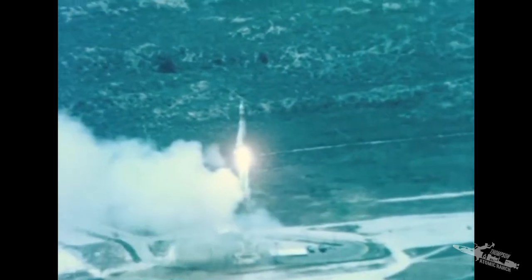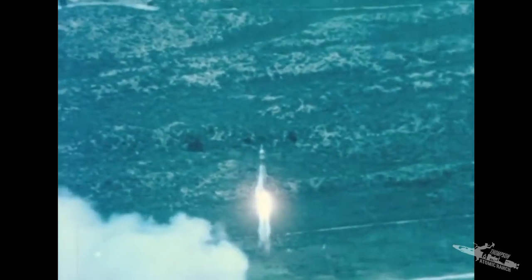Its complete success verified not only this silo's design, but 100 million dollars of Titan base construction already underway.